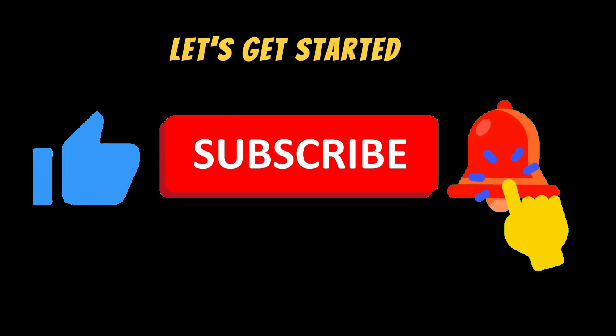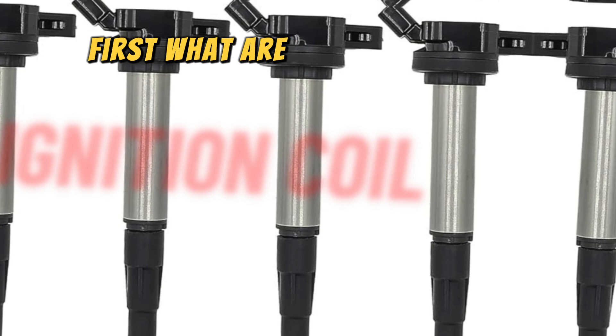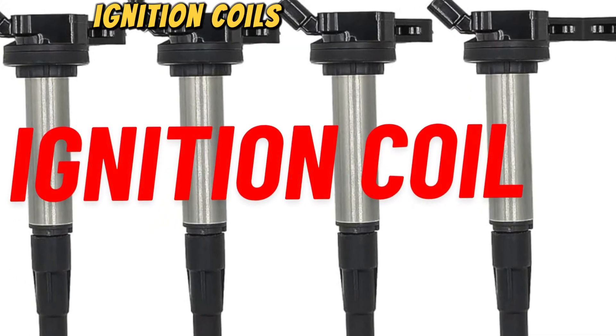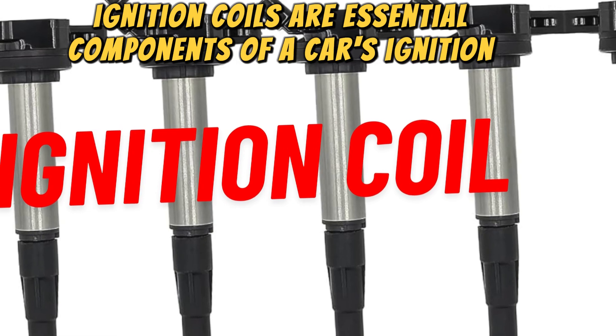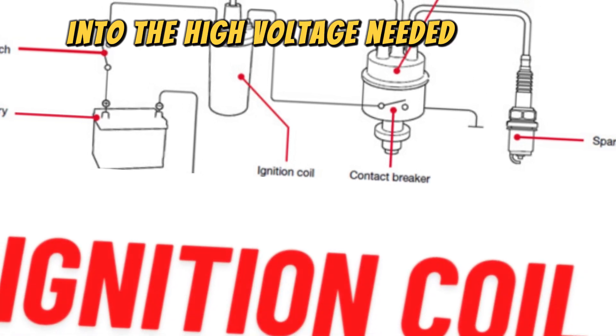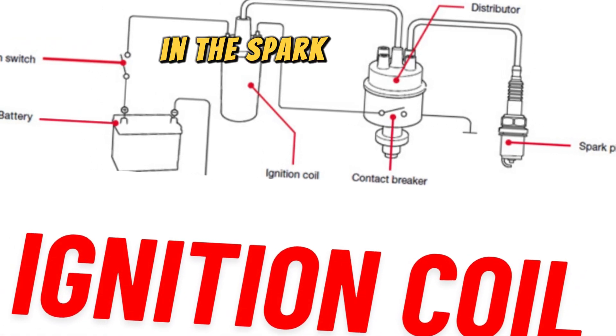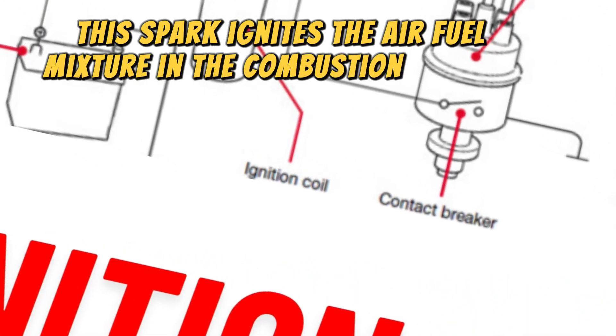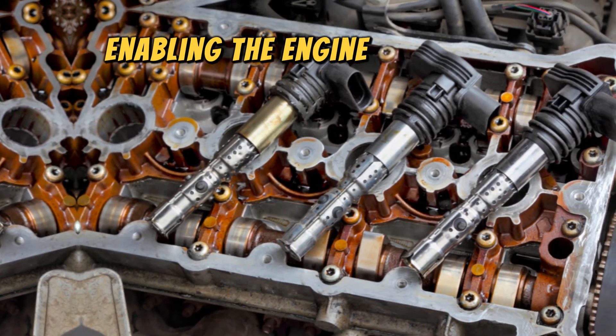First, what are ignition coils? In simple terms, ignition coils are essential components of a car's ignition system. They convert the low voltage from the car's battery into the high voltage needed to create an electric spark in the spark plugs. This spark ignites the air-fuel mixture in the combustion chamber, enabling the engine to run.